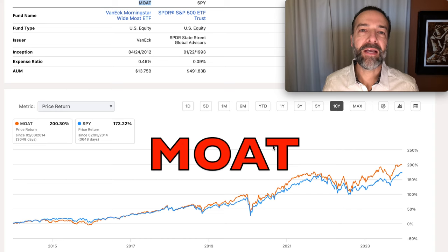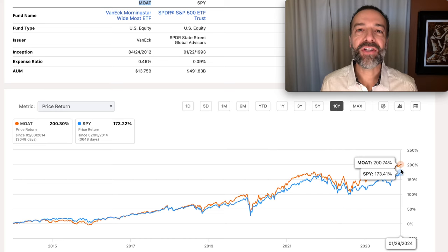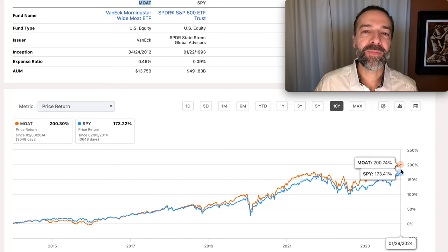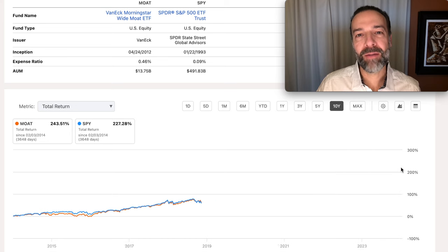The first ETF is Moat, ticker symbol MOAT. It almost didn't make the list because it has a very low dividend yield, but I had to share it because of what it's done compared to the S&P 500 on almost every single timeframe. Here you see a chart comparing Moat against the S&P 500 over the past 10 years. Notice that it's beat it hands down on price return, and when we switch to total return, it's also beat it by a nice wide margin.